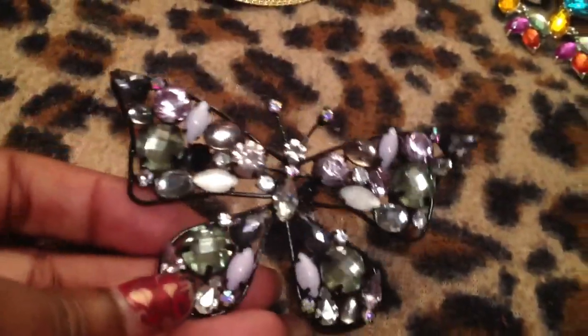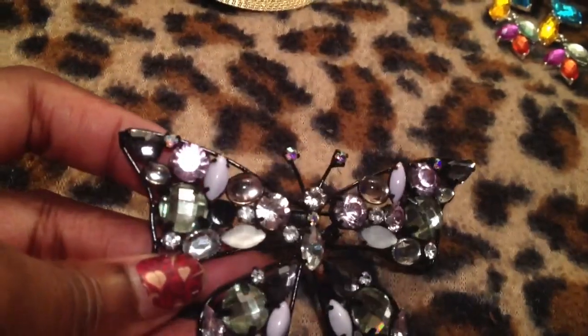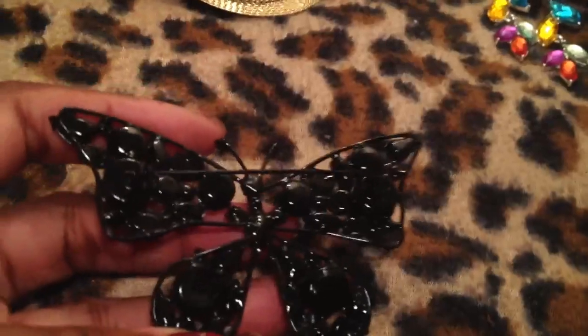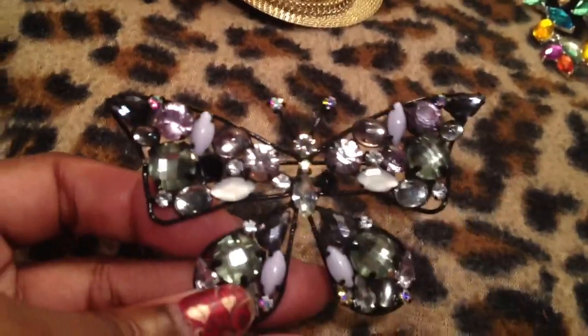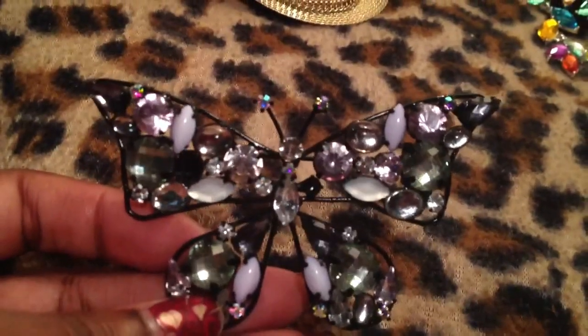Then next I have this beautiful butterfly brooch. It did come missing a stone, but that's okay — I'll fix it, it's not that noticeable anyway. I just thought this was really pretty. I was reading a copy of InStyle and butterfly jewelry is really in right now, so I thought that was so funny because I bought this like two or three weeks ago.